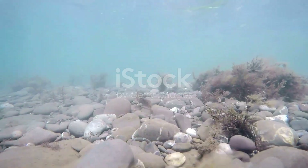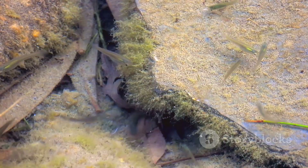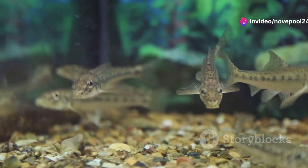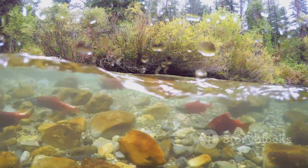Now let's talk about the stunning gobies. These little guys might not look like much, but don't let their size fool you. They're the unsung heroes, maintaining the balance by feeding on algae and detritus. Their presence is crucial for keeping the rivers clean and healthy.